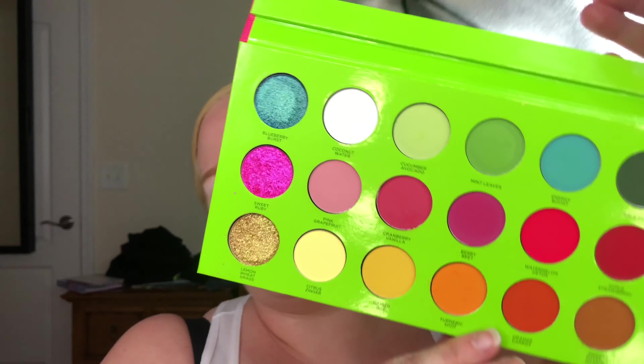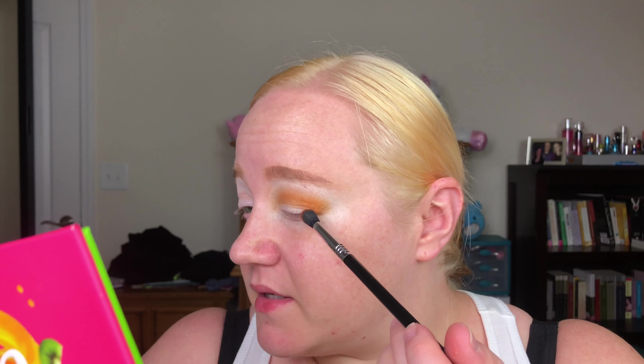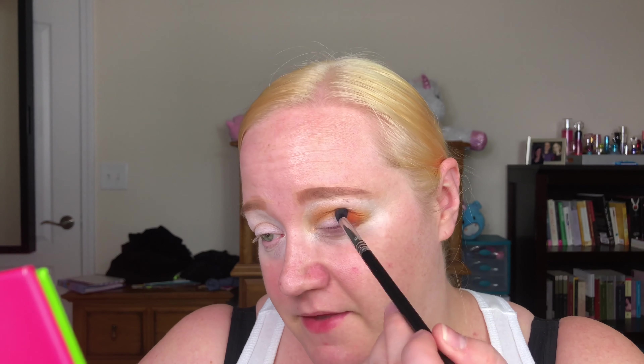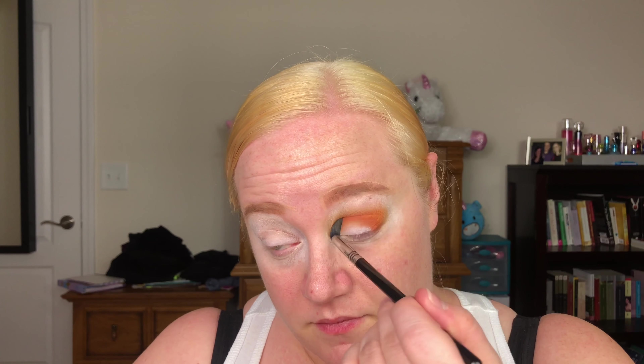Next I'm going into the shade Orange Carrot, picking that up on a Sigma E38. This does not have as much kickback in the pan. I'm placing this again on the outer V but in a little bit, so it doesn't go all the way out to the yellow, and then blending it into my crease. This is also a very nice color — it comes off exactly how it looks in the pan, and when blending with the Turmeric Shot shade it has this rust quality to it. This is really, really pretty. I'm really impressed with Colored Rain's formula — I've never tried anything from them before.